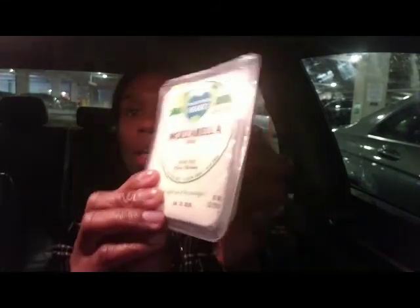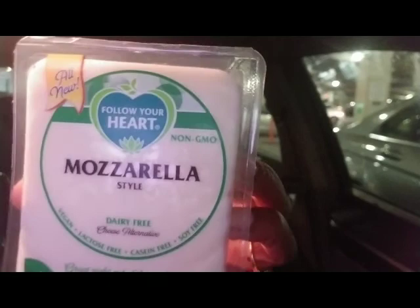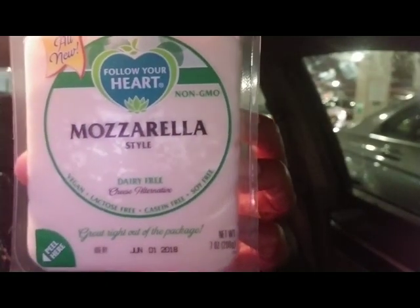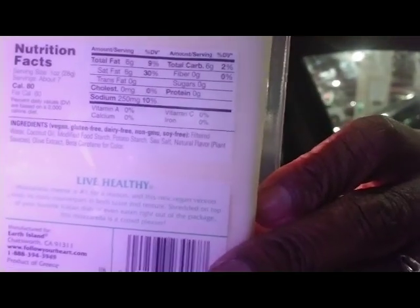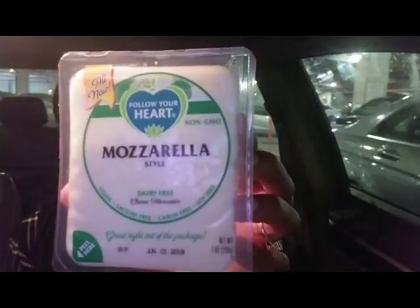I had to run back into Whole Foods because I totally forgot my cheese — thank goodness I was doing this video or I would have gone home and forgot it. This is one of the new products that I got. It says 'Follow Your Heart Mozzarella Style Dairy-Free Cheese.' I'll show you what's in the back, because if you're thinking about purchasing this you need to know what's in it. Sorry if it's dark — I am in the parking lot of Whole Foods.